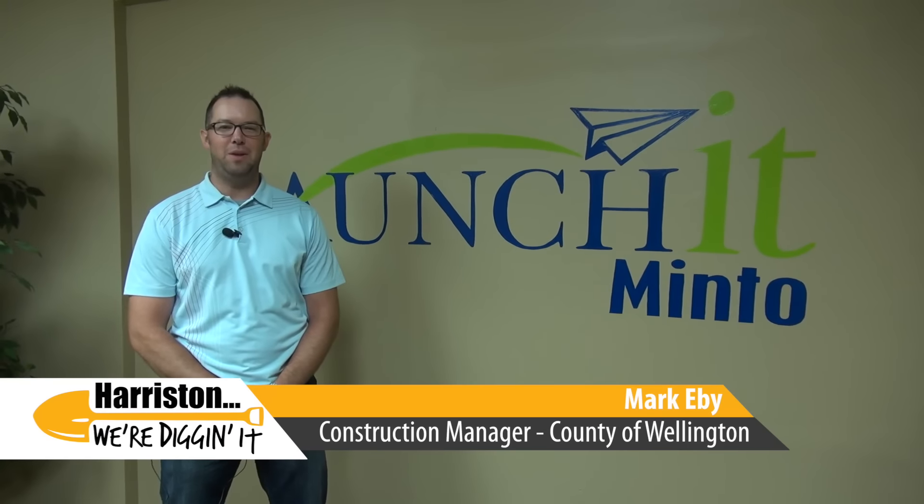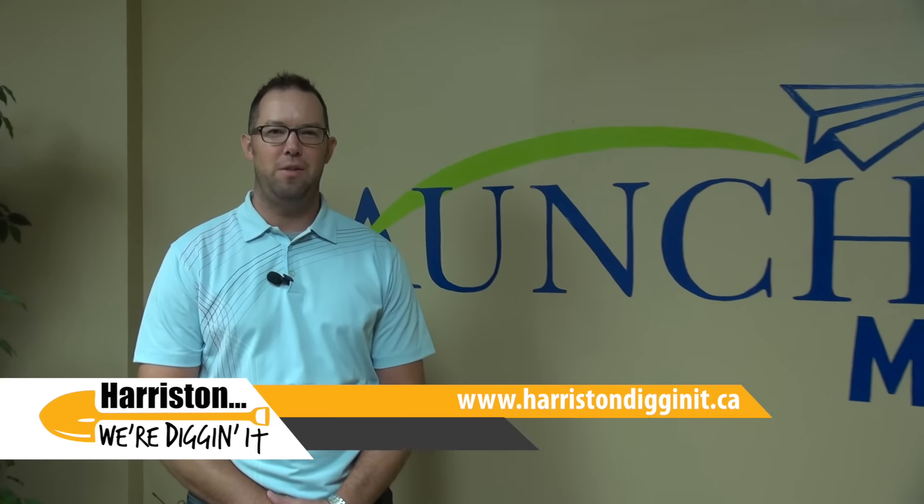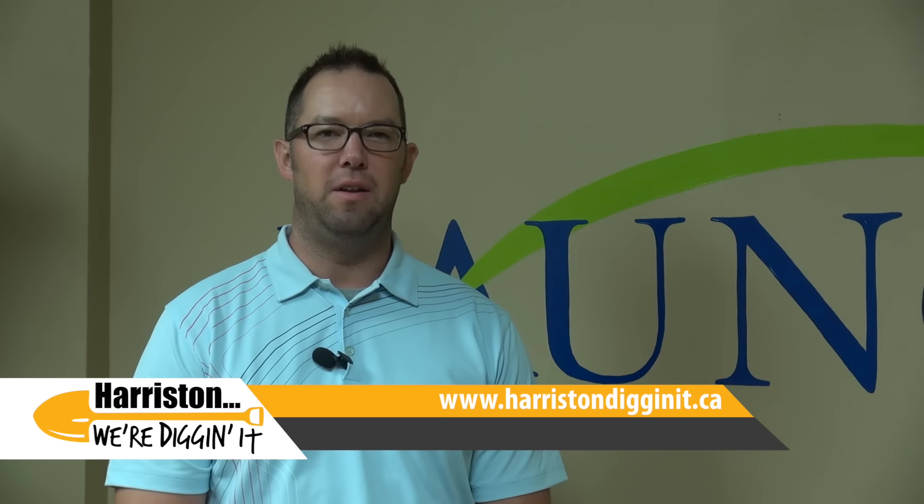Here for another bi-weekly update for the construction on Elora Street in Hairston. Things are still progressing very well and ahead of schedule. We have experienced a few rain days, but because the sandy soil is below the gravel base of the road, everything dries up very well and it does not impact more than a day at a time.